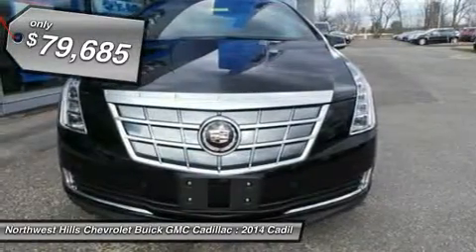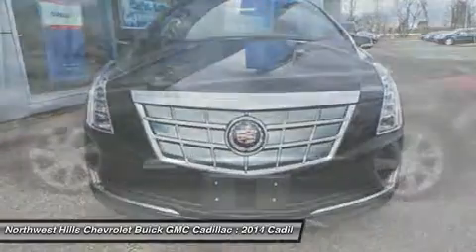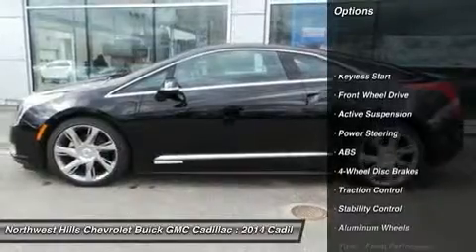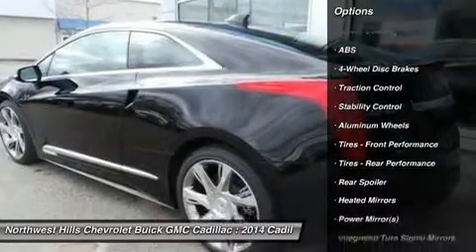Sitting on top of 20 high-performing rims, the sleek coupe design of the ELR allows you to slice through the air with little resistance. The flush front fascia seamlessly incorporates the modern take on the iconic Cadillac grille while simultaneously aiding the vehicle's aerodynamics.